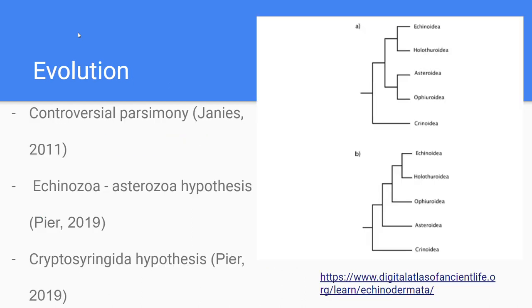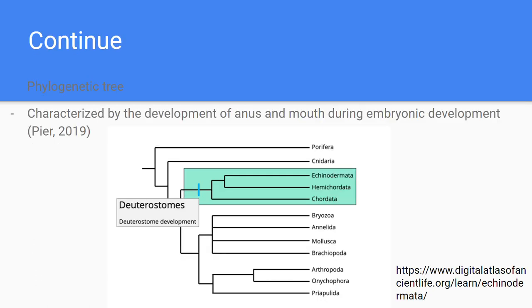Evolution. There are many hypotheses that are under debate and are still controversial to this day, regarding which is the most parsimonious tree. Two of the common ones are shown in the pictures here. The phylogenetic tree shows where echinoderms came from, characterized by the development of anus and mouth during embryonic development. All these phyla contain a common ancestor and homologous characteristics.